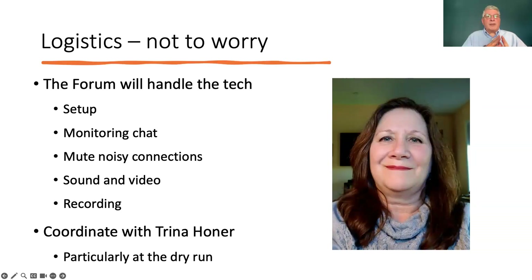We'll handle the tech, the setup, the monitoring of the chat function in Zoom in case users type any questions. We'll mute noisy connections when somebody answers the telephone or starts talking to somebody else. We'll monitor the sound and the video so that you don't have to worry about it, and we'll make sure it gets recorded. You'll coordinate with Trina Horner — she'll handle a lot of this, and particularly she'll work with you on the dry run to help make sure everything goes smoothly.